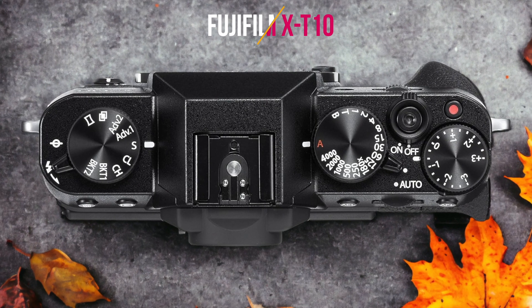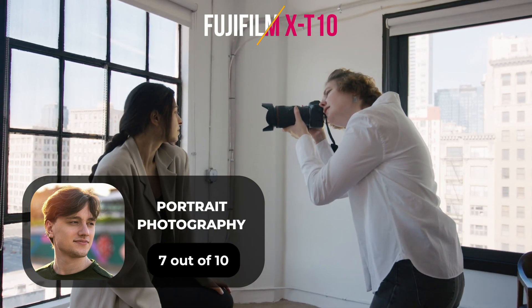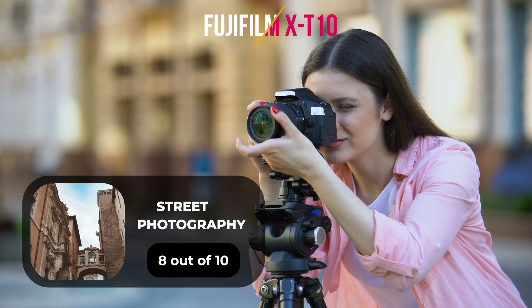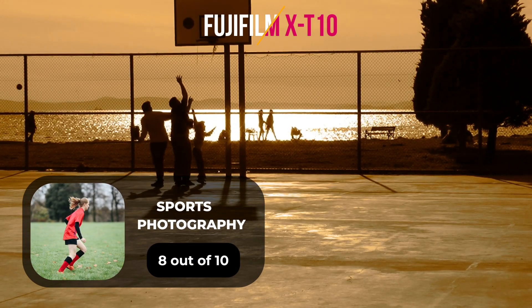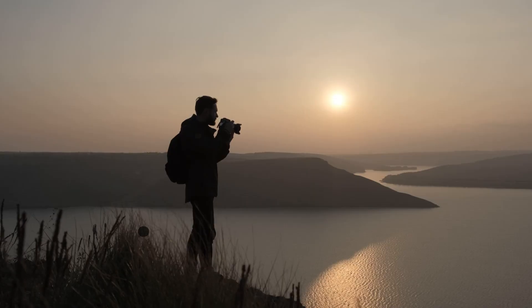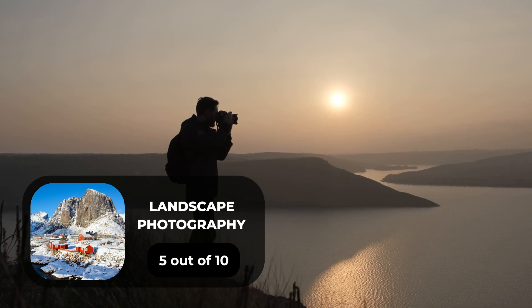Here are our ratings for the Fujifilm X-T10: for portrait photography, we give it a 7 out of 10; for street photography, an 8 out of 10; for sports photography, an 8 out of 10; for day-to-day photography, an 8 out of 10; and for landscape photography, a 5 out of 10.